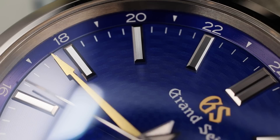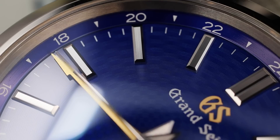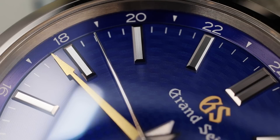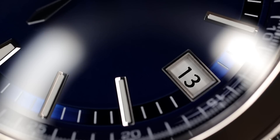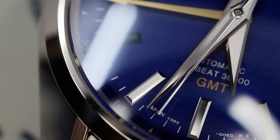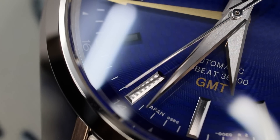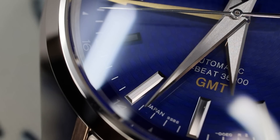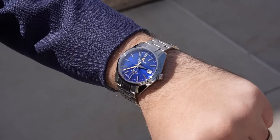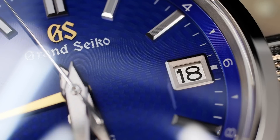The dial is great on its own, but it's taken to the next level by the applied markers, the handset, and the date wheel. Take the Overseas, for example — great dial, nice white gold markers, but the date wheel is very basic, just white, which is a little disappointing. On this Grand Seiko, the applied markers have linear striations on top — small facets that grab even more reflection and angle it out at different degrees. You don't really notice it at first, but you're getting more light play on the markers and hands, which is very impressive, especially under magnification.